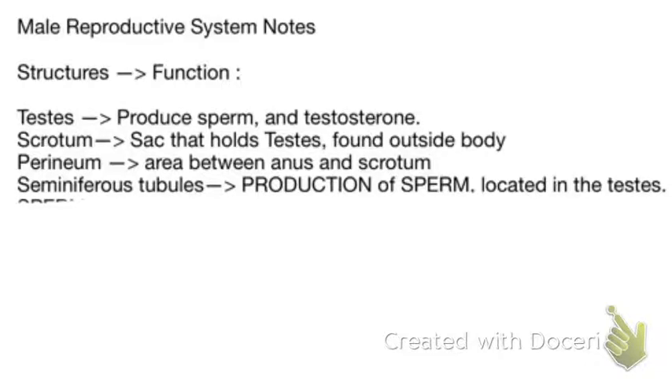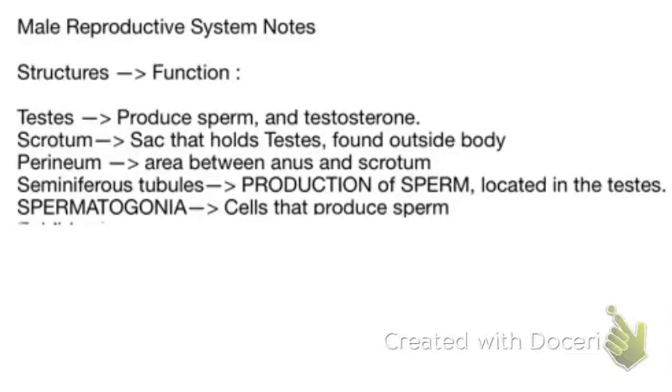Next up we have the seminiferous tubules. This is where the production of sperm occurs and they are located in the testes. Next up are spermatogonia — the actual cells that produce sperm. Your seminiferous tubules, which are found in your testes, are lined with spermatogonia, which are the actual cells that produce sperm.